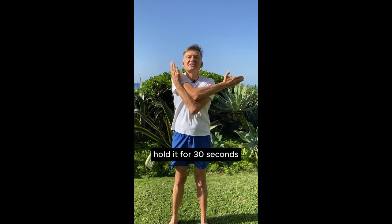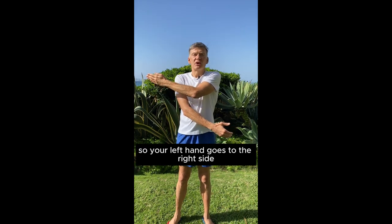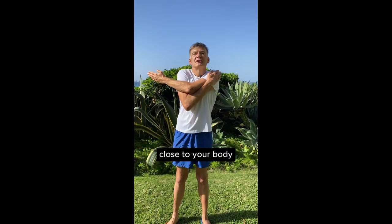Hold it for 30 seconds. Now change hands — your left hand goes to the right side and you apply your right hand to put the left one close to your body.